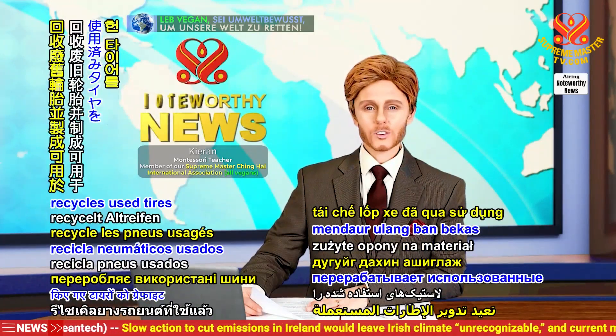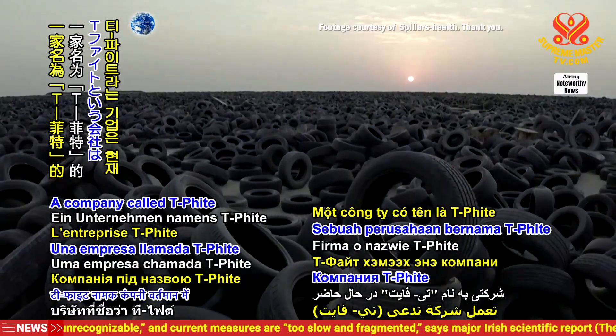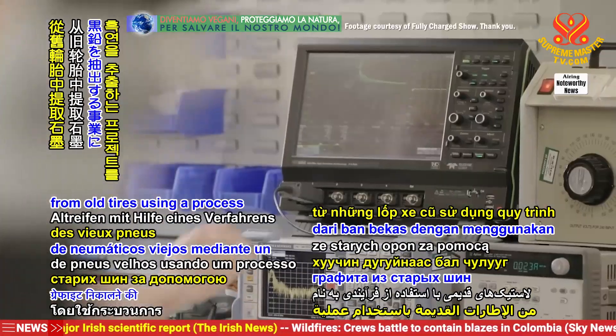A startup company in Chile recycles used tires into graphite material that could be used in electric vehicle batteries. A company called T-Fite is currently working on a project to extract graphite from old tires using a process called pyrolysis.